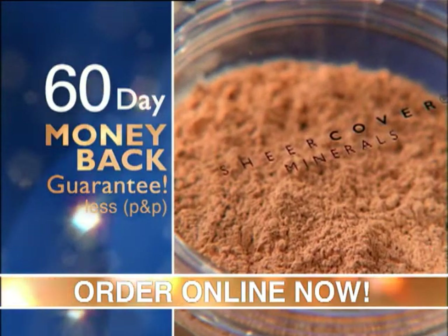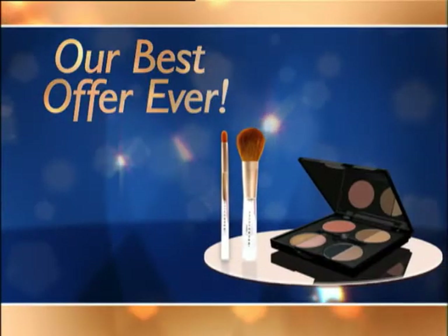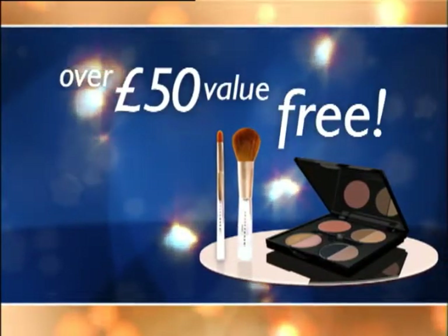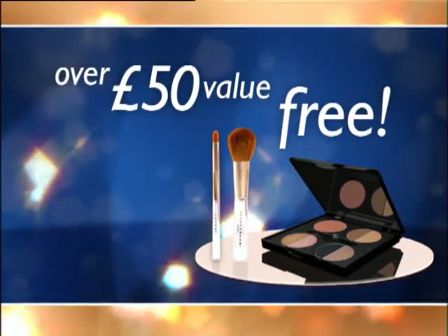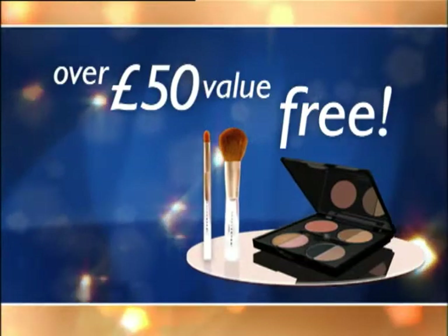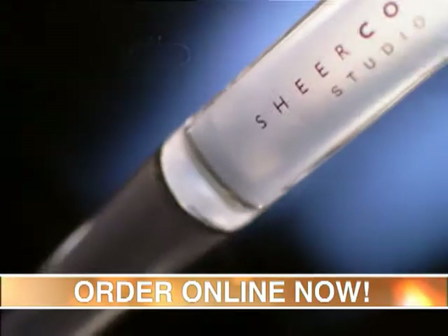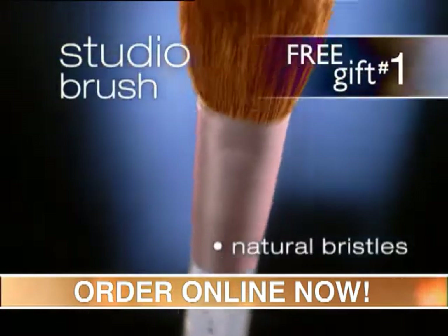Sheer Cover is incredible because it can fit any woman's budget, and it's a high-quality product, so you feel like you're being good to yourself. And here's the offer you've been waiting for. Order now and receive a gift package to die for, valued at over 50 pounds, absolutely free. Watch as the minerals go on smooth and silky with our professional studio brush, featuring all-natural bristles — free.